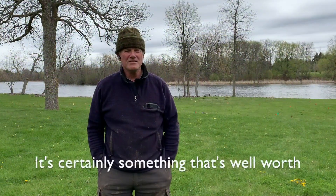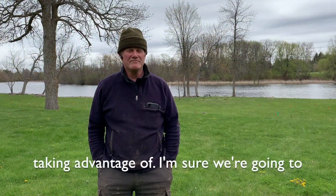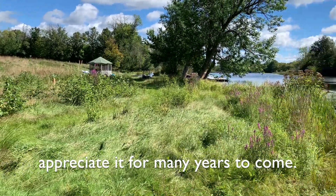It's certainly something that's well worth taking advantage of. I'm sure we're going to appreciate it for many years to come.